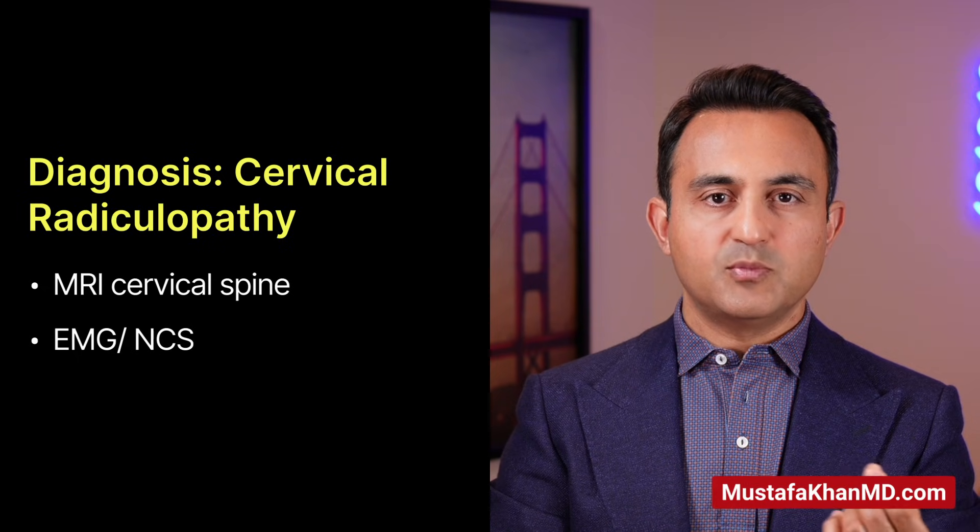When I see a patient whom I suspect of having cervical radiculopathy based on their history and physical examination findings and I want to confirm my diagnosis, I will typically order an MRI. Sometimes, but not always, I may also order an EMG nerve conduction study. Interestingly, the EMG nerve conduction study can be helpful in differentiating whether someone's shoulder pain is coming from the neck or from the shoulder itself, such as an intrinsic shoulder problem like a rotator cuff tear.